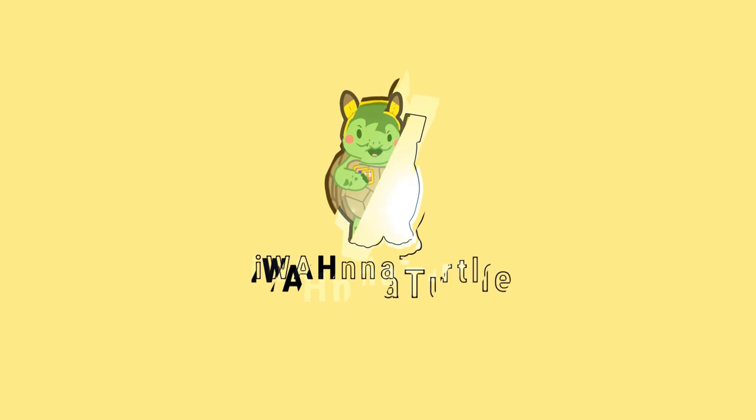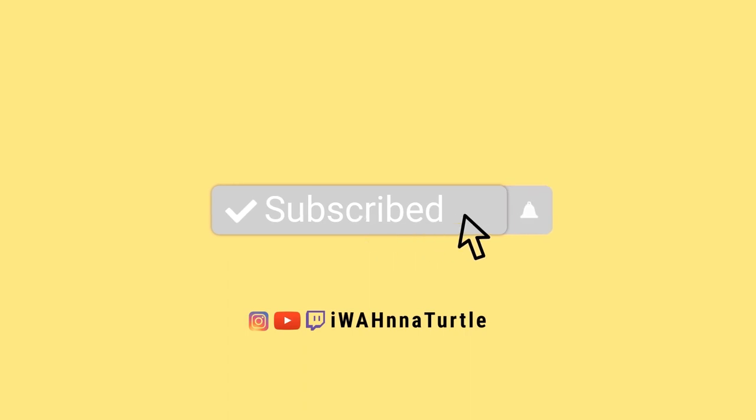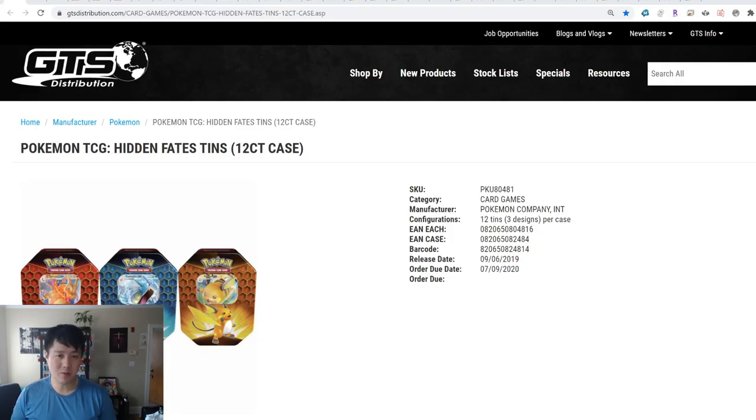PSA 10 shiny Charizards are going for up to $2,000 now, and there's another Hidden Fates tin reprint. If you missed out on the pre-orders, we're going to talk about how you can still get them at MSRP. This is PokeMart. I'm WandaTurtle and welcome to another episode of PokeMart, where we take a look at the Pokemon TCG secondary market.